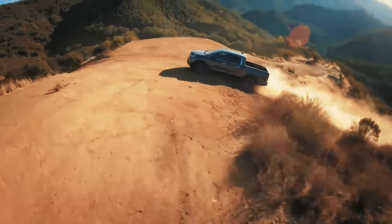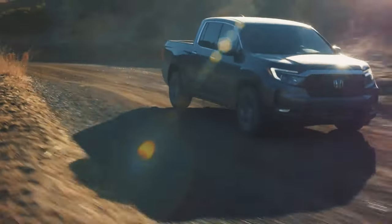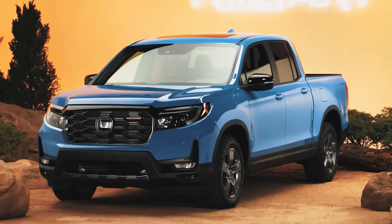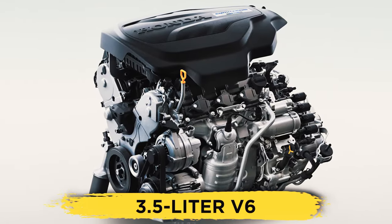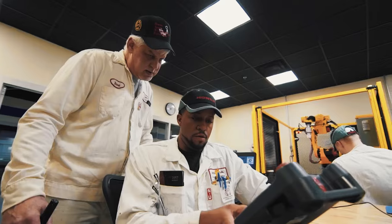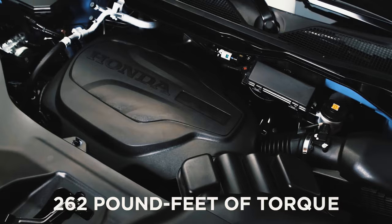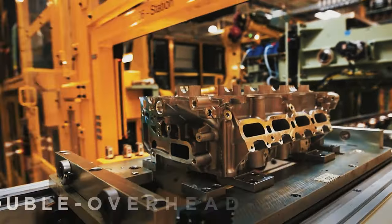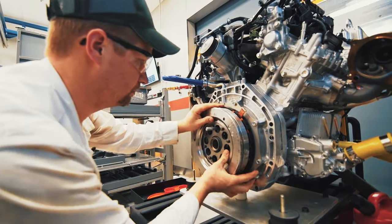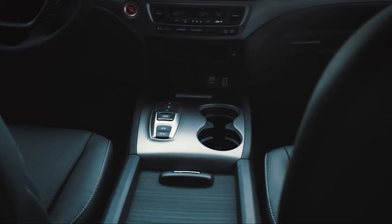A capable V6 with lightning-quick throttle response and ample power in reserve is arguably the dream of every truck owner, and Honda is well aware of that. The 2024 Honda Ridgeline gets a bolstered version of the same 3.5-liter V6, now developing an additional 5 horsepower for a grand total of 285 ponies and 262 pound-feet of torque. Honda switched from a single to double overhead cam setup and paired the engine with a new 10-speed automatic transmission, replacing the outgoing 9-speed units.